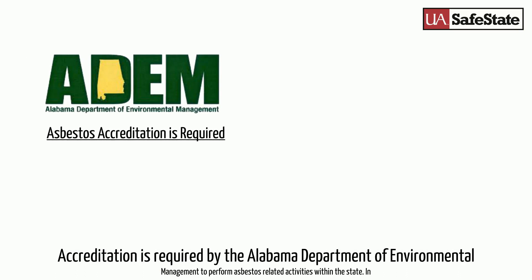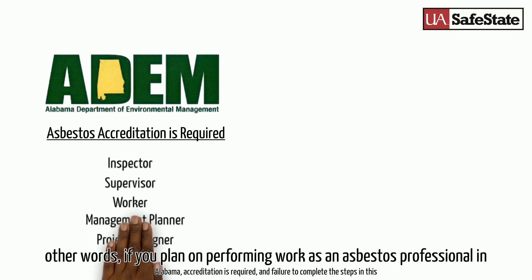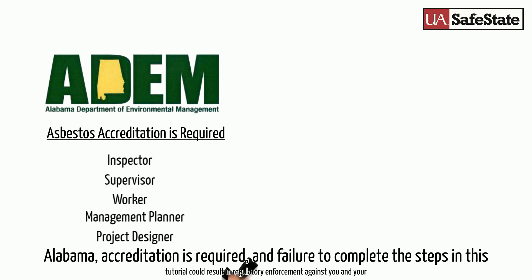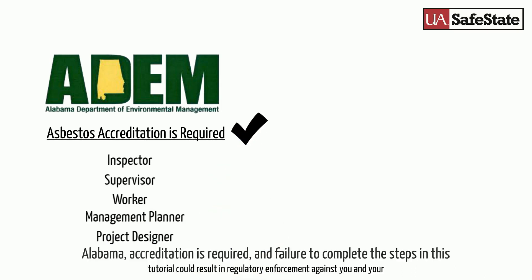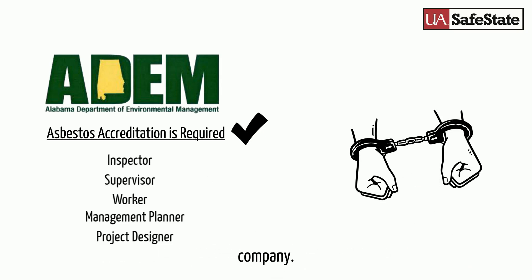Accreditation is required by the Alabama Department of Environmental Management when performing asbestos-related activities within the state. In other words, if you plan on performing work as an asbestos professional in Alabama, accreditation is required, and failure to complete the steps in this tutorial could result in regulatory enforcement against you and your company.